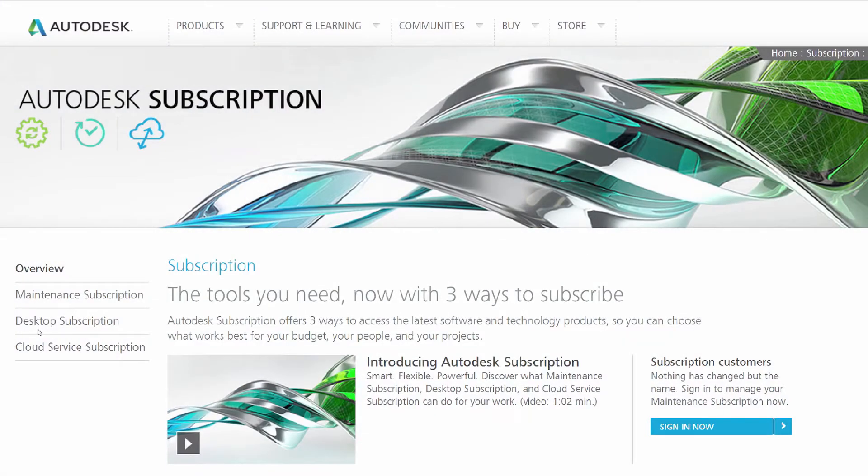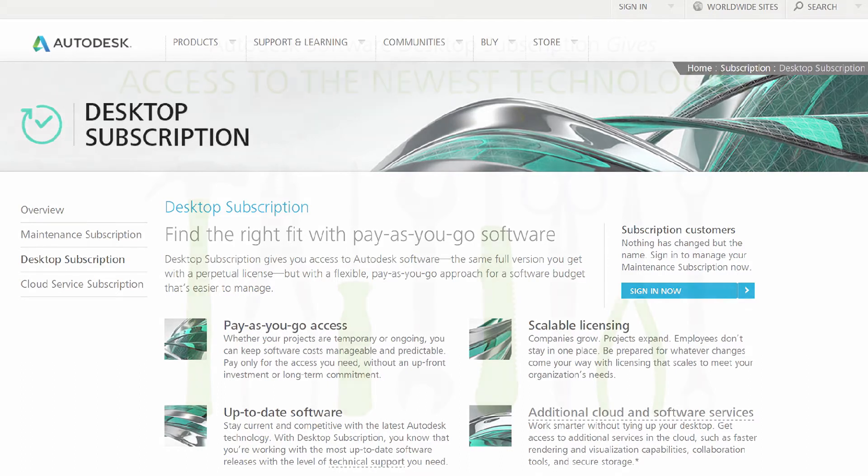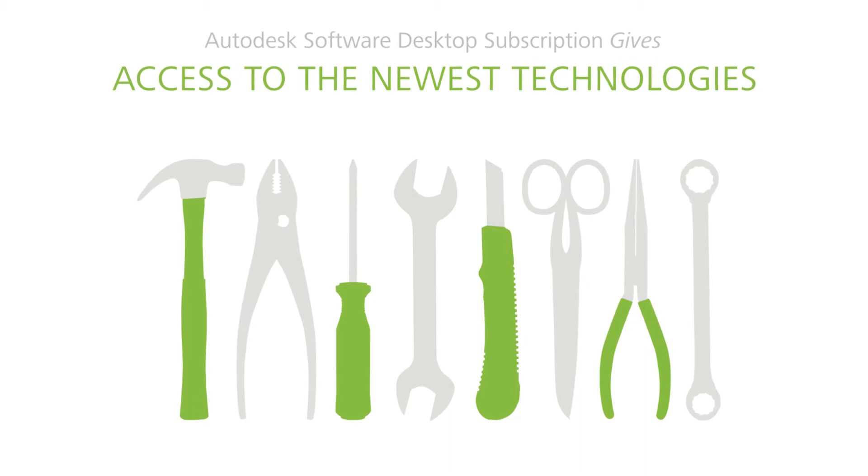As a Desktop Subscription subscriber, you get immediate access to the latest Autodesk software releases. You also gain access to the newest technologies and time-saving features to help you stay productive.